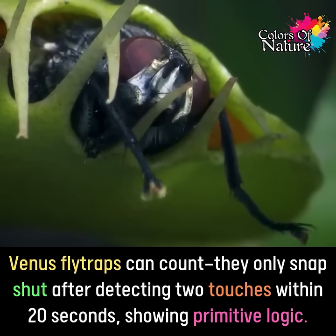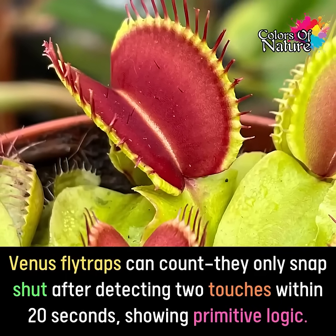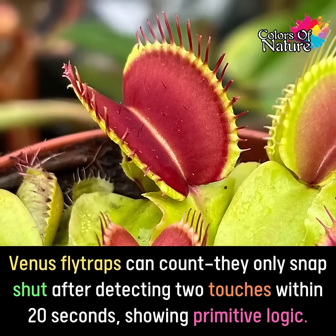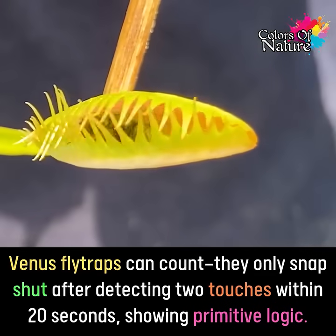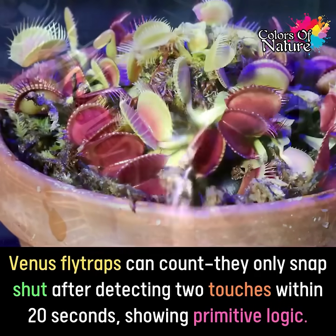Each leaf has tiny, sensitive hairs. When an insect touches one hair, the plant doesn't react right away. But if a second hair is touched within about 20 seconds, the trap snaps shut. This timing ensures the movement is likely caused by a real insect, not wind or raindrops.